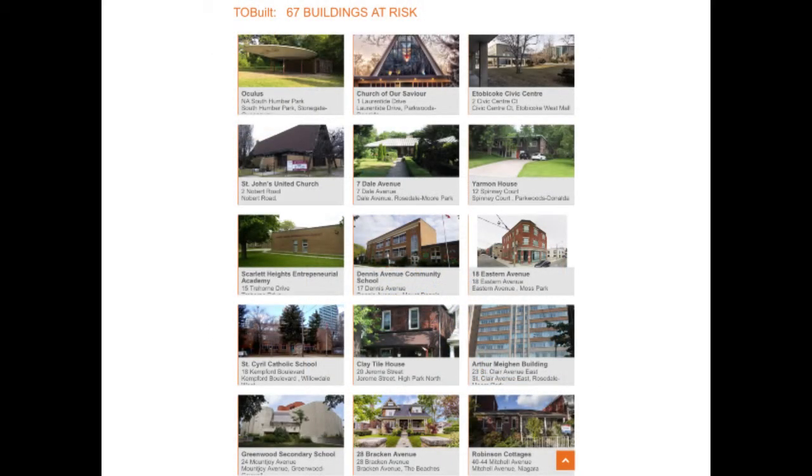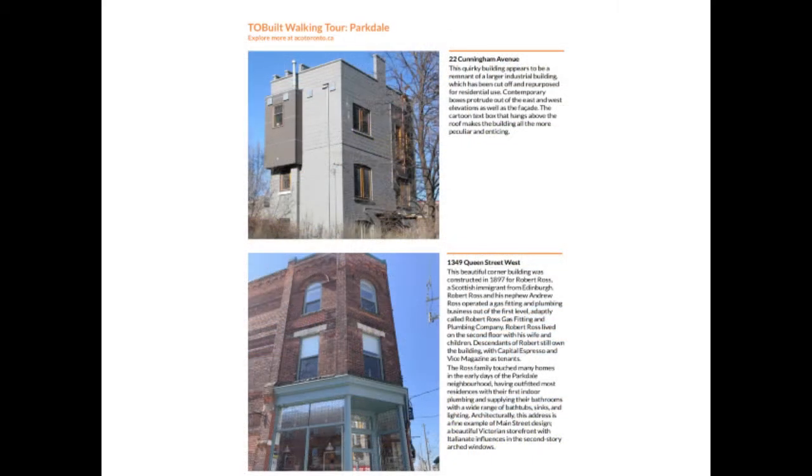Bob Kravchuk's extensive documentation of the City of Toronto's heritage inventory was the foundation for TOBuilt, evolving into a database to discover, educate, and advocate for Toronto's physical legacy.